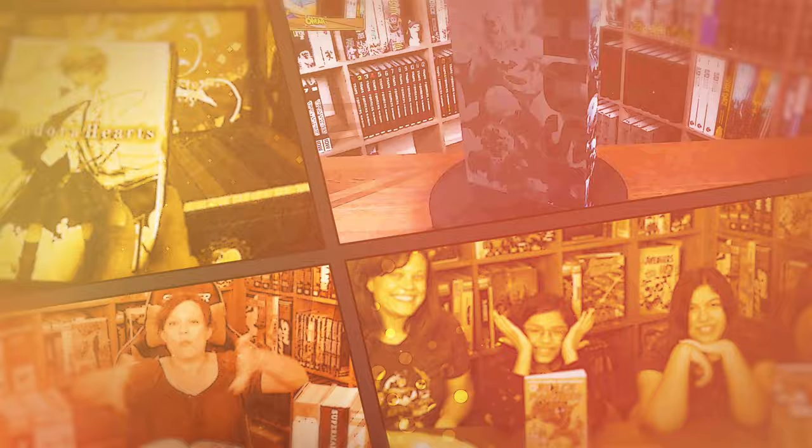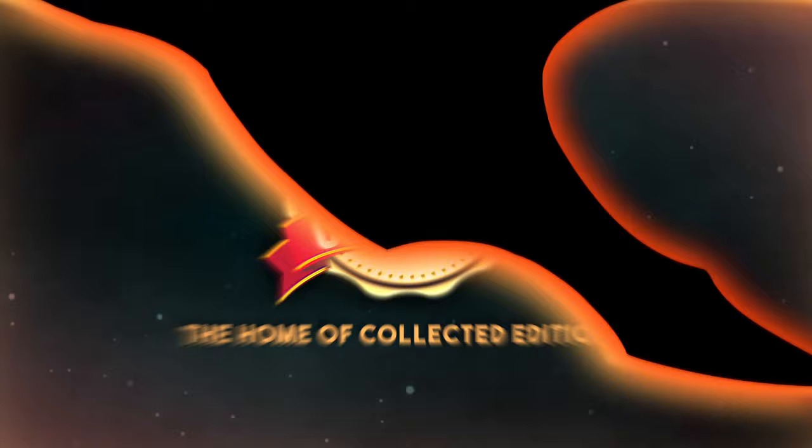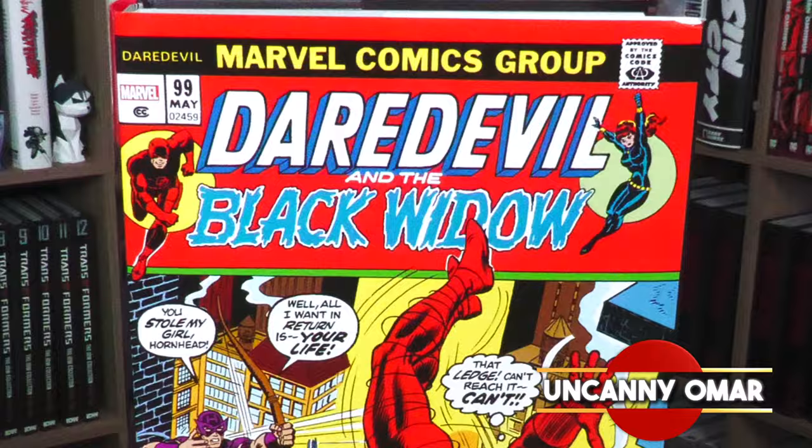From Near Mint Condition, the home of Collected Editions. Oh, that cover is so awesome. Absolute Format is the best way to own this story. Time to empty those wallets and fill those shelves. Happy Monday, all you Minties. Uncanny Omar here from Near Mint Condition, the home of Collected Editions.